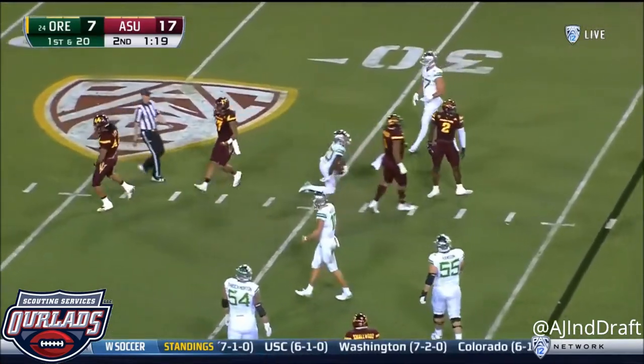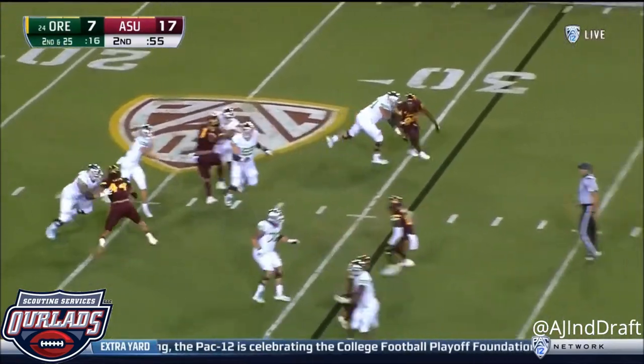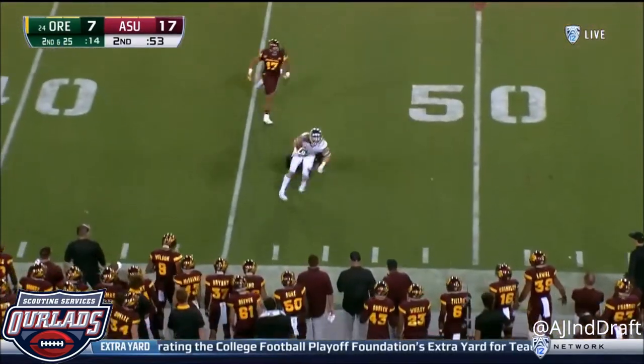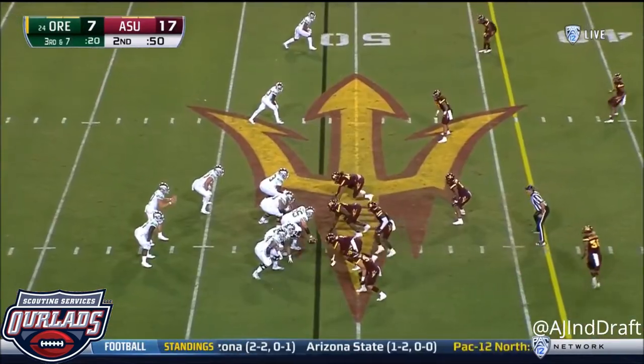For Arizona State, it's Jayden. Play the reverse. On second down, Herbert toward the sideline. It's Brendan Schooler with the catch. Brought down. Excellent on third down in the first half.